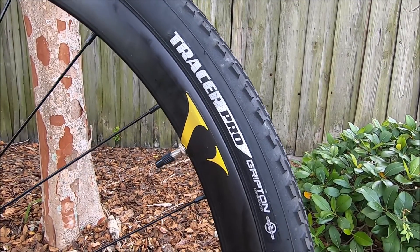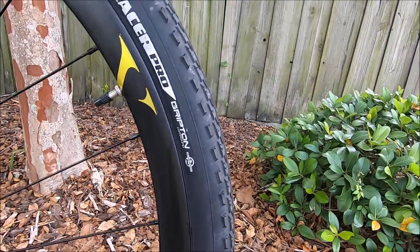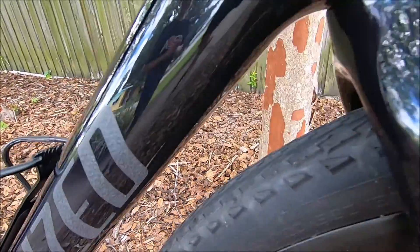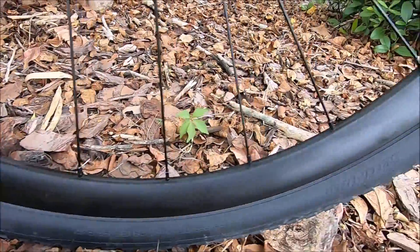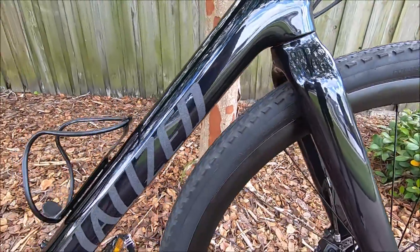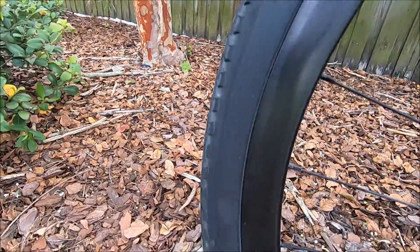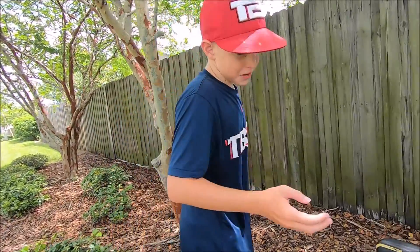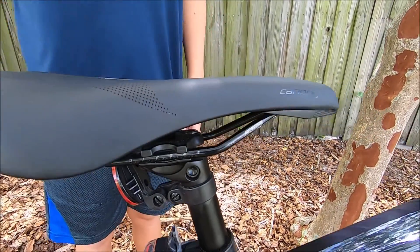The bike comes with 700 by 38 tires — the Tracer Pro Gripton tires. For a thousand miles, this bike has plenty of tread left, so the tires wear much more slowly than regular tires would. These tires are good for riding on sand, clay, mud, dirt, and road.